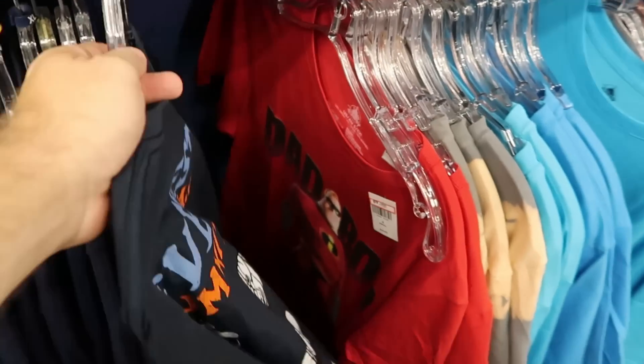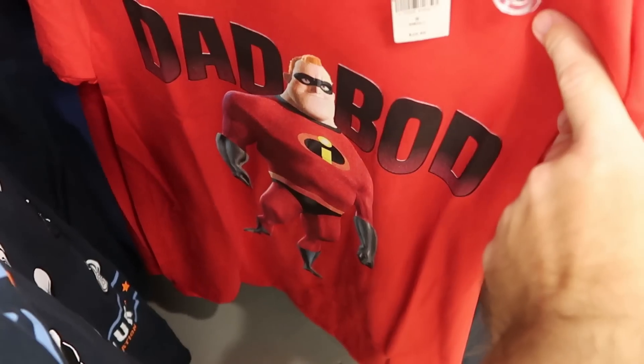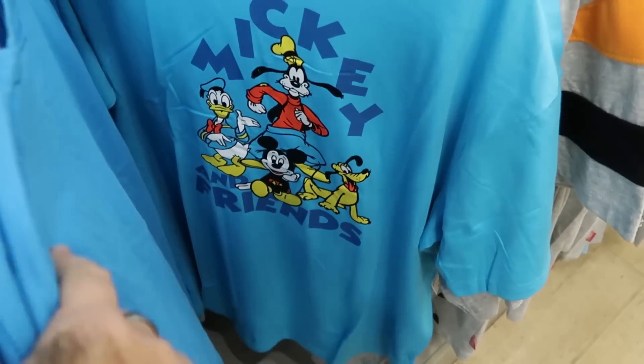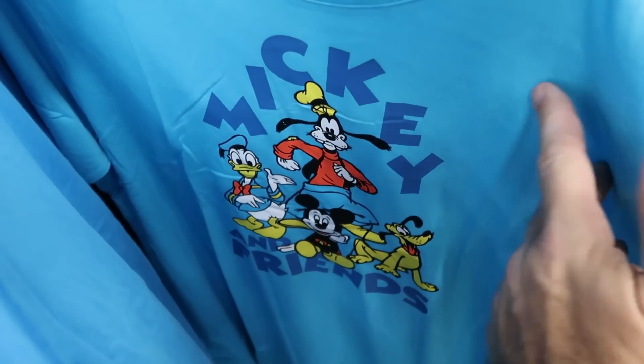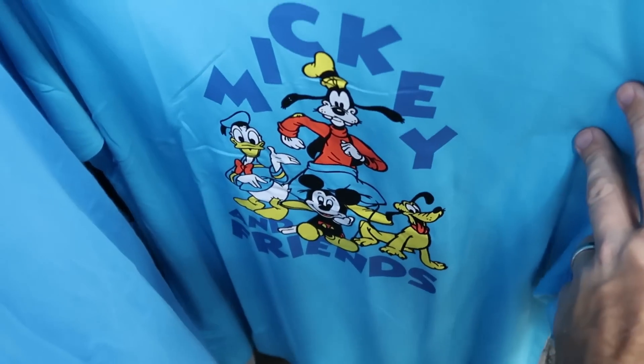There's definitely lots of new stuff going on on the side of these racks. Look at Mr. Incredible — it says 'Dad Bod.' $10 from $25. And I do love this shirt here with Mickey and Friends — you've got Mickey, Donald, Goofy, and Pluto. This shirt is $14.99 from $35.